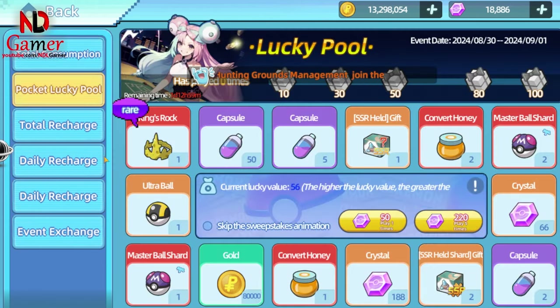First, you can obtain UR held items from the lucky spin, but it will cost you a lot of gems. If you really like a particular held item then go ahead and test your luck. Otherwise, don't waste your gems. Just spin once or twice a day for fun and you might get some other useful materials.